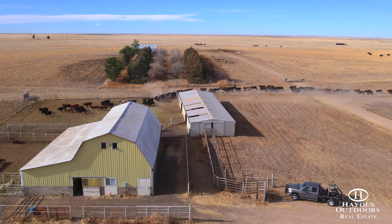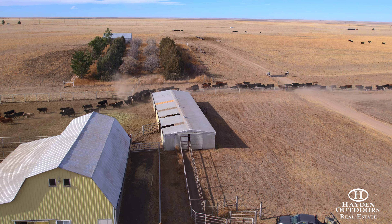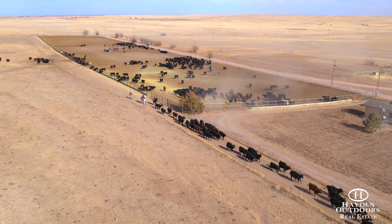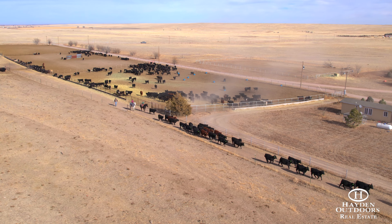There are three RV hookups complete with electric, water, and septic. The property offers hunting ranging from dove and pheasant hunting to monster plains mule deer and pronghorn.